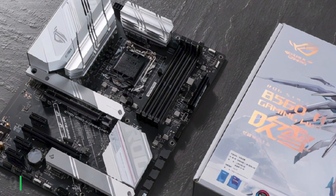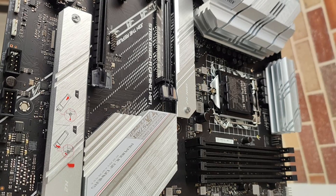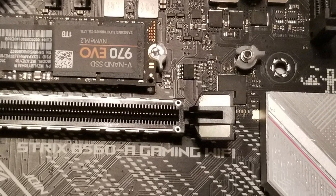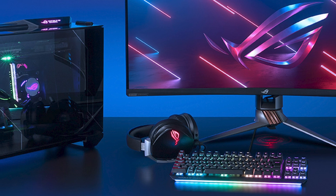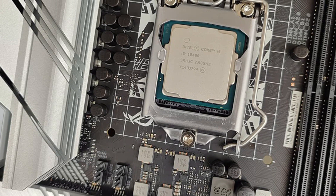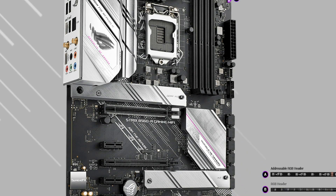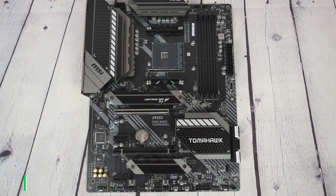Next at number nine we have the ASUS ROG Strix B560-A Gaming Wi-Fi. The ROG Strix B560-A is perfect for a budget build that still includes PCIe 4.0. It also has a respectable 8+2 power stage design. You can use two M.2 drives, take advantage of Wi-Fi 6, and use two-way AI noise cancellation to hear your team better even in noisy environments. Reviewers praise the build quality and multiple connections including 2.5G Ethernet. It's a great budget option for gamers who want stable power, solid internet speed, and many ports. While you won't get extreme overclocking, you'll get everything needed to play the vast majority of current and upcoming games.